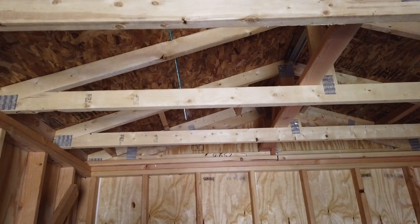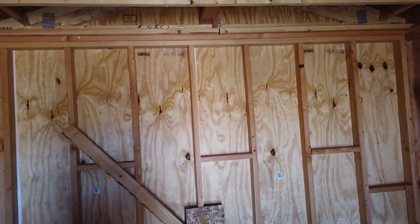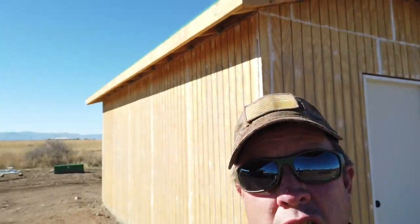We got the trusses from the same people who did the trusses for the house and they really did an excellent job. As you can see, we've been making some solid progress.